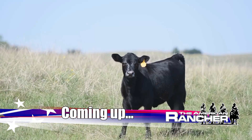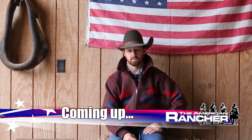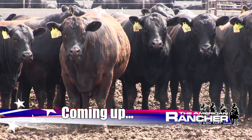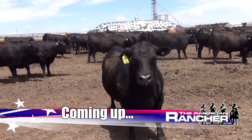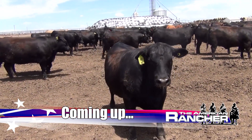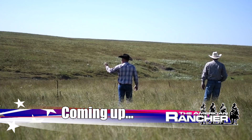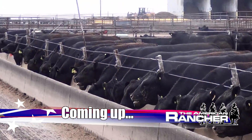Coming up: hybrid vigor is very important — it's a free gift. Since I've gotten more Gelby in him, I've definitely put more muscle on him. When you can take a calf at 15 months and put it on the rail and do 95% choice prime, that's pretty fun to see. Ranchers share their success stories of raising Gelby and Balancer cattle from birth to finish, next on the American Rancher.